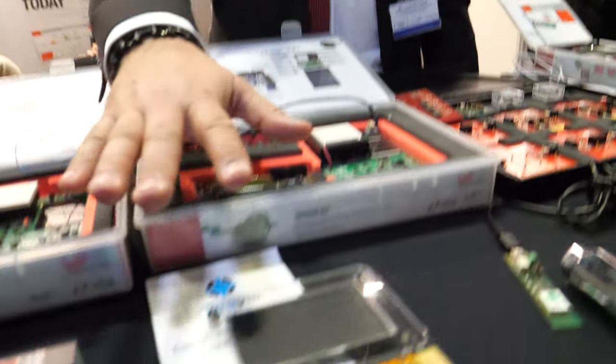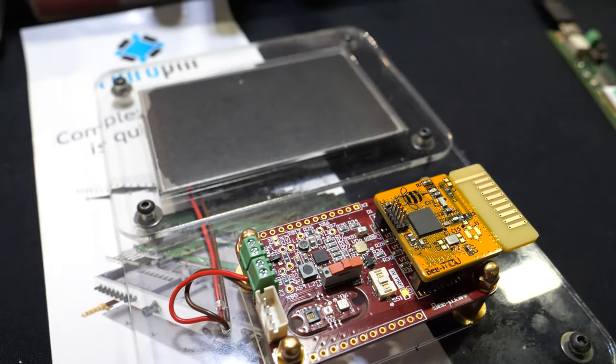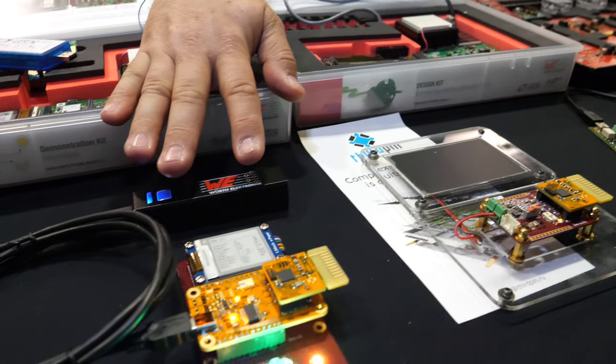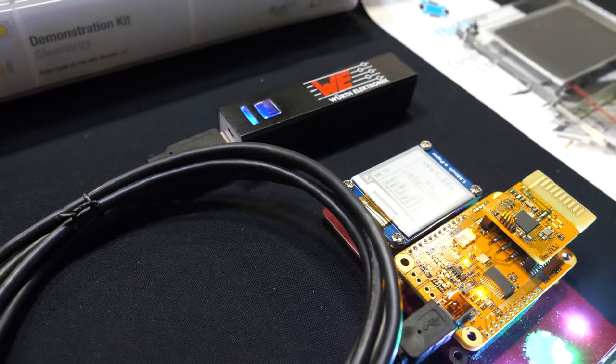This is a Texas Instruments chip measuring the temperature of the room, the humidity, the carbon dioxide, and the purity of the air, transmitting all this information to an e-ink display where you can see everything at a glance. The LED is blinking just for fun.